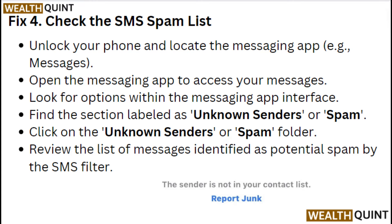Fix 4: Check the SMS spam list. Unlock your phone and locate the messaging app. Open the messaging app to access your messages. Look for options within the messaging app interface and find the section labeled as unknown senders or spam. Click on the unknown senders or spam folder and review the list of messages identified as potential spam by the SMS filter.